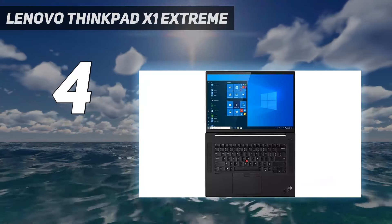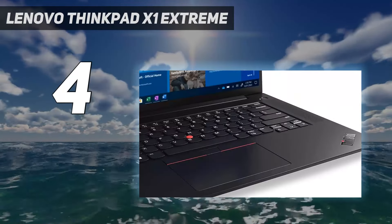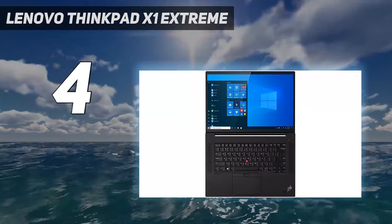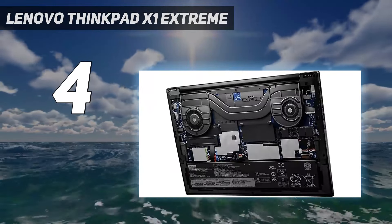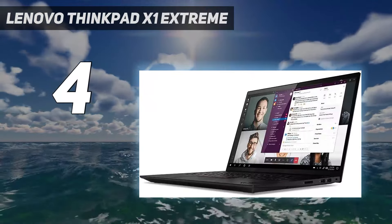Colors come through as vivid and rich, though the ThinkPad X1 Extreme's Delta E score for color accuracy was 0.31, falling short of the premium laptop average of 0.25 — the closer to 0, the better. At 83.5%, the laptop's DCI-P3 color gamut score was just shy of the premium laptop average of 83.9%.